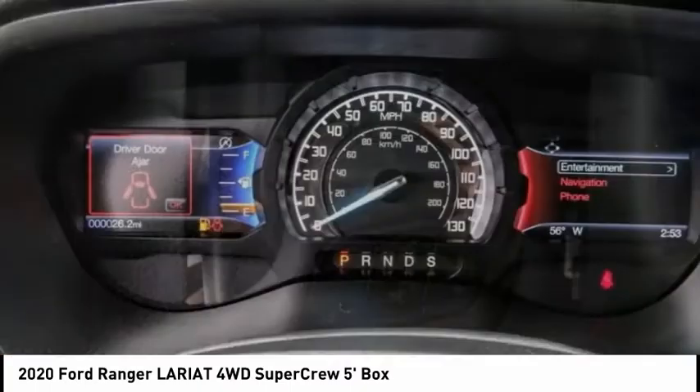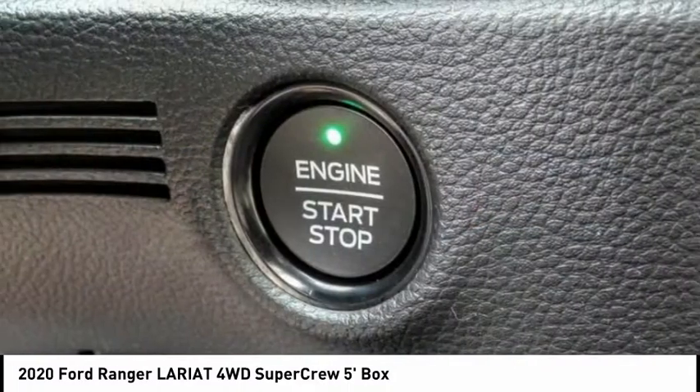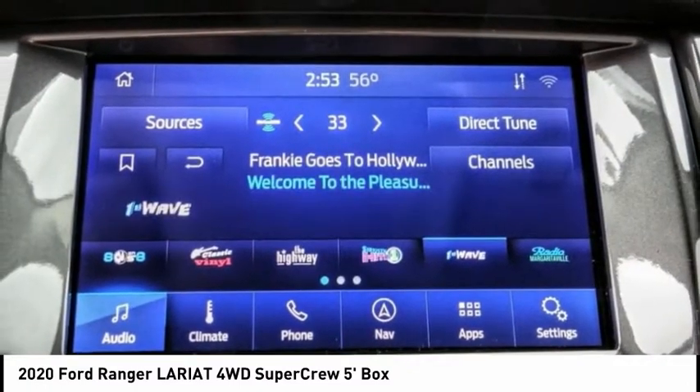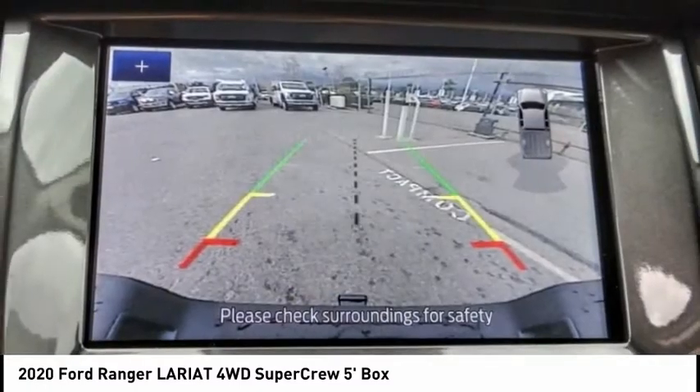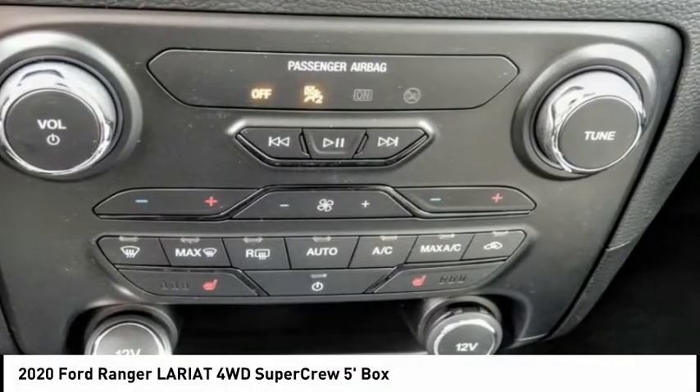Here are some of this vehicle's great options: electronic stability control, brake assist, traction control, rear step bumper, remote keyless entry, fog lights, speed control, four-wheel disc brakes, front wheel independent suspension, skid plates.